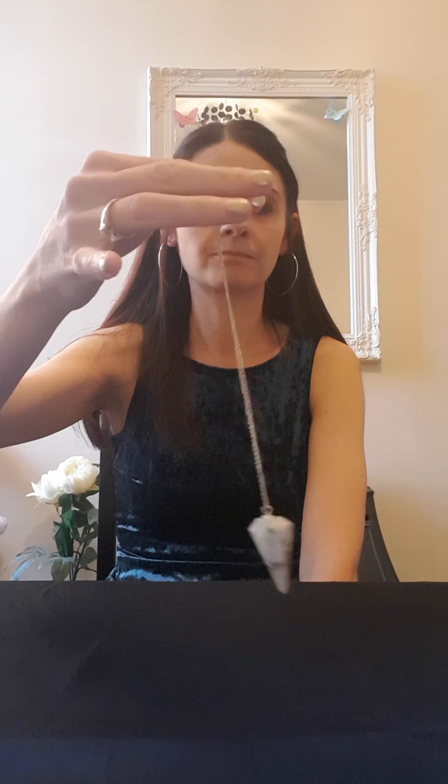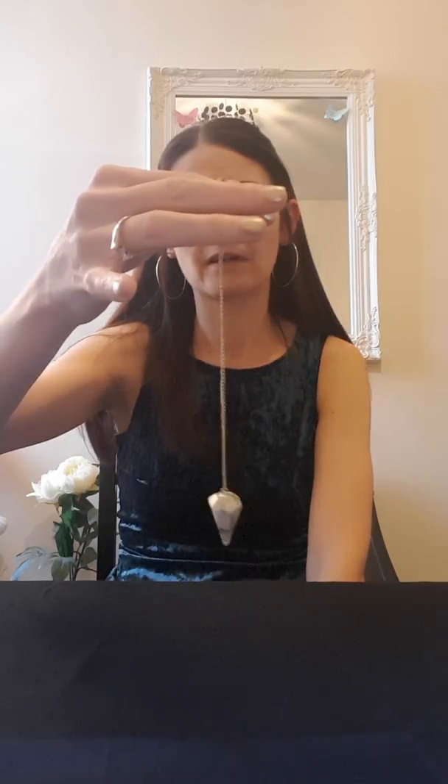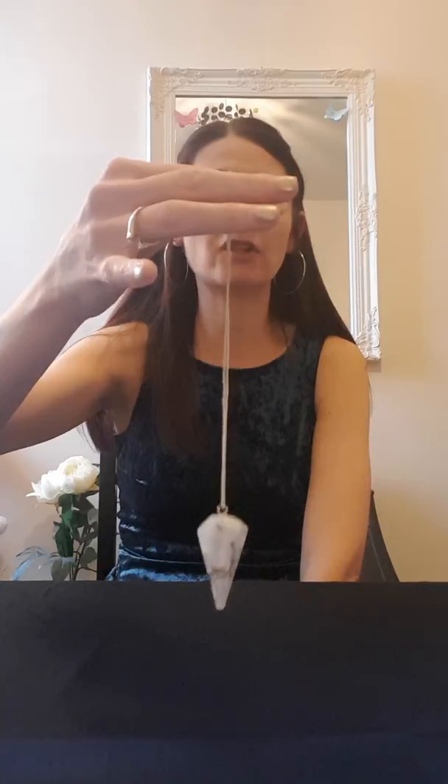And just to prove it to you: 'Is my name Liz?' — there you go, swinging round, yes, my name is Liz. 'Is my name Joanne?' — no. You see? You get to know your pendulum so you kind of know which way it's swinging and what it's going to tell you, and that's how a pendulum works.